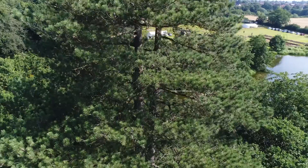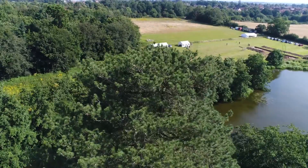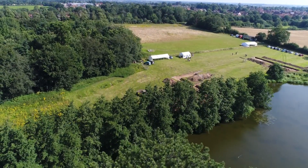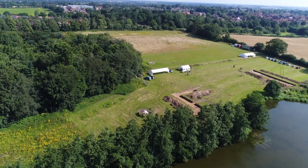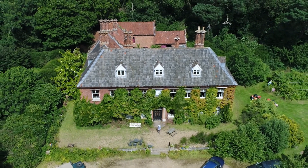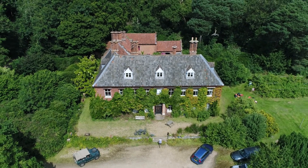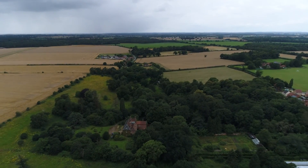But everywhere we look there's something, and it's a huge site. It's very rare to have a site where you can access almost all parts of it, and it's going to give a great picture of the whole landscape — not just the Roman landscape but the whole landscape over the last several thousand years. We think we've got a fairly substantial building in and around the kitchen garden area — a farmhouse, basically.